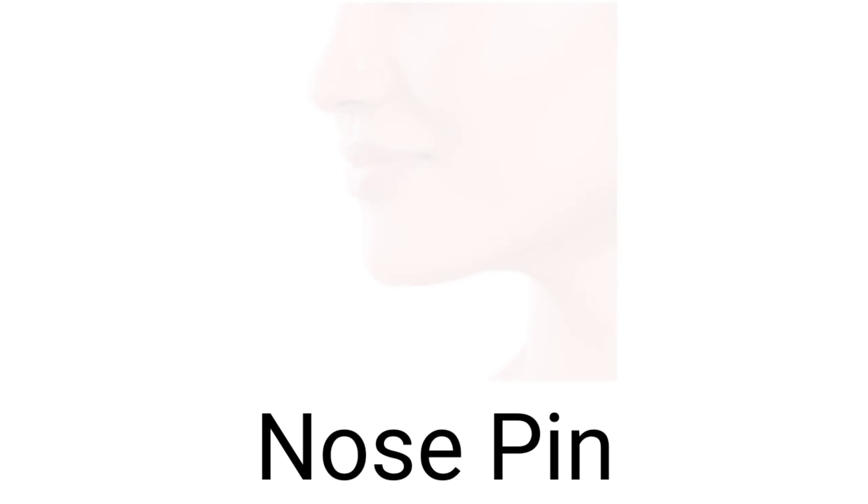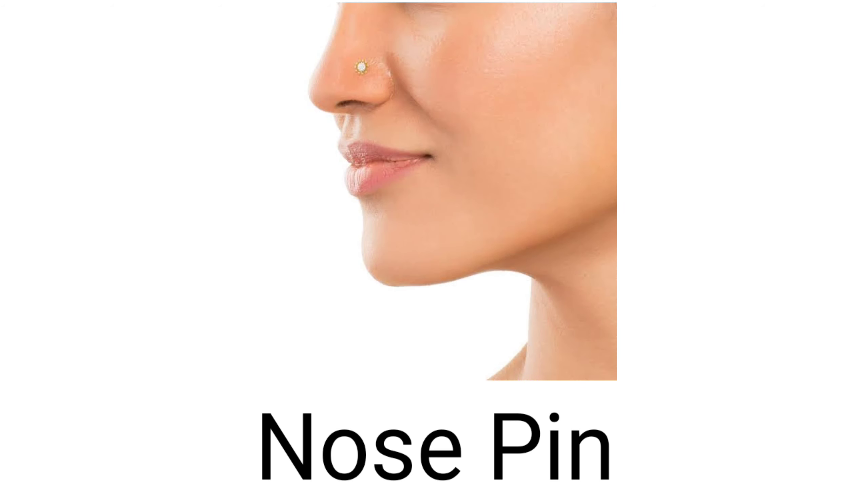Sixteen. And next one is nose pin. So nose pin kya hota hai? We already showed you nose ring. The next one is nose pin — yeh dekhiye pikk mein, isko nose pin kaha jata hai. Okay?